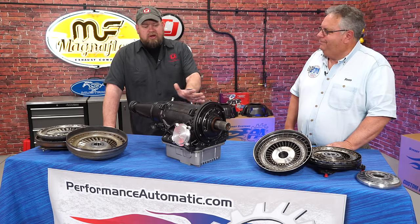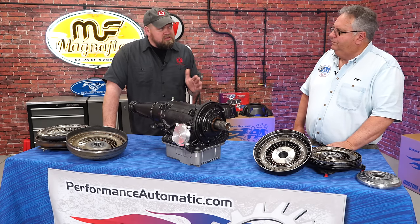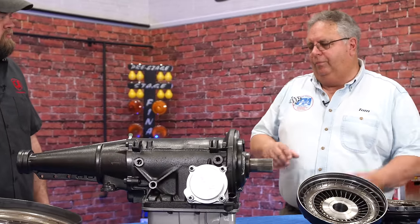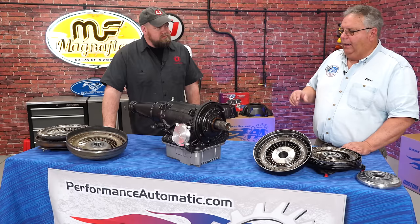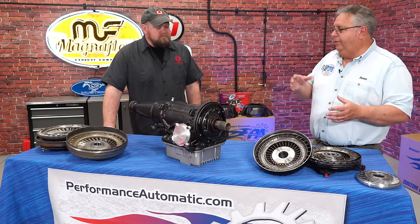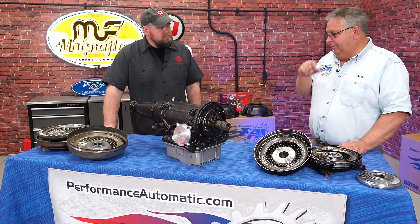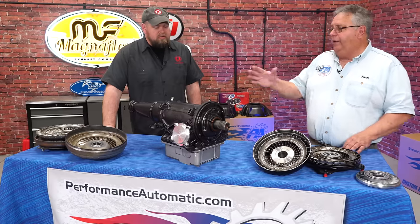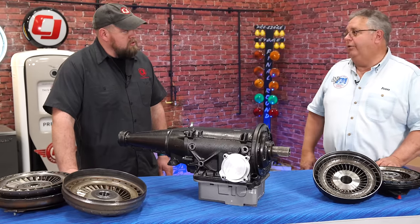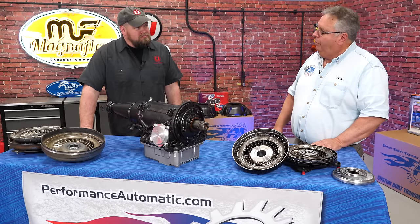Now this particular C4 was built in 96. C4s sort of go in certain categories: 65 and 66 were the first category, 67 through 69 another category, 70 through 1980 another category, and then the last one is basically 81, 82 — and they finished with this type of C4 in 86. That's going to make a difference in converter selection, and we'll get into that when we do converters.